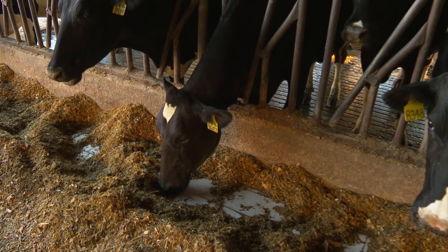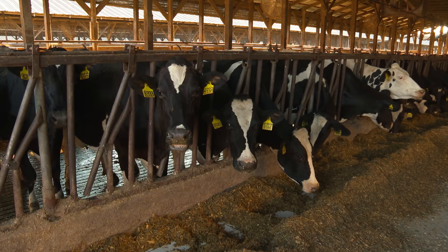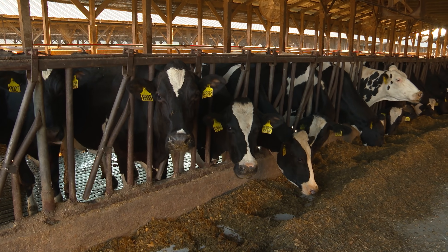Everyone's looking for that little bit of edge that we can get to be more efficient, more profitable, and I think EnerGen is going to be here for the long haul. My nutritionist is actually talking other farmers into looking at planting EnerGen. Efficiency is key in the dairy industry — efficiency equals profitability.